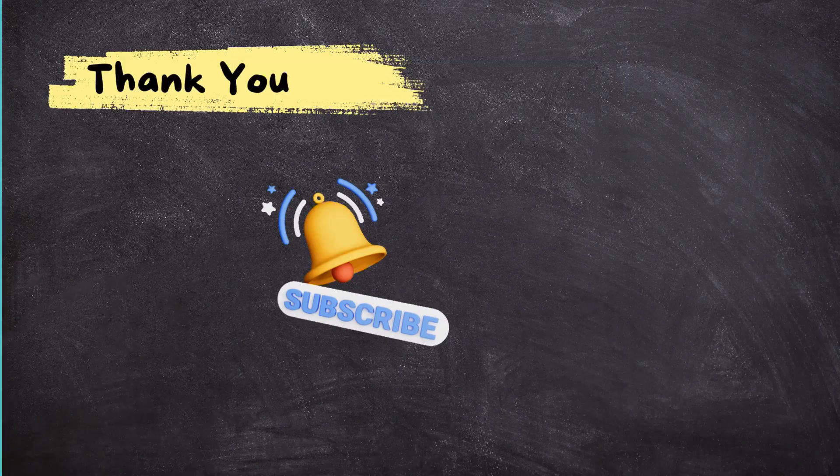For more insights into Oracle ERP, subscribe to my channel. Thank you so much for watching. Have a great day.